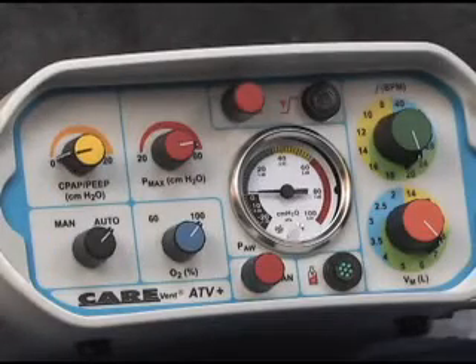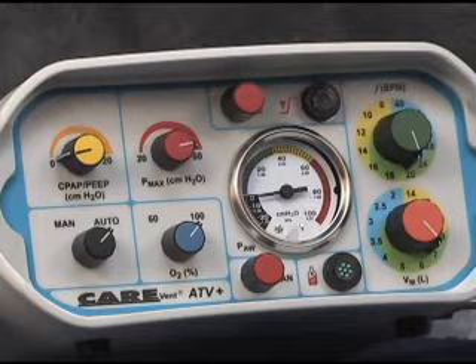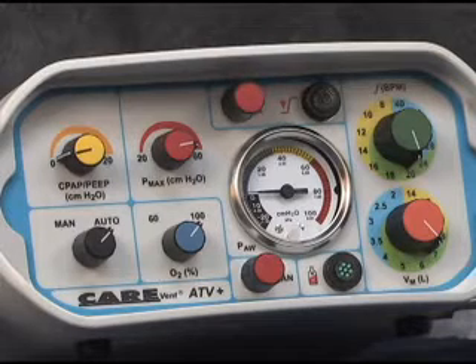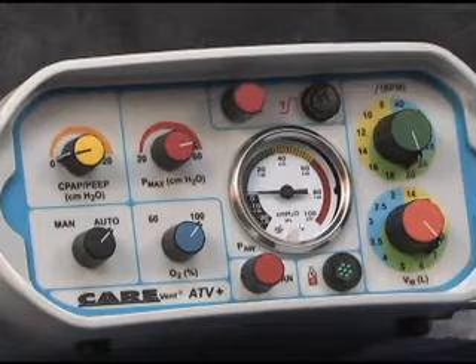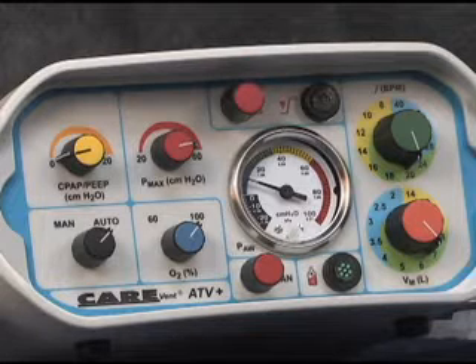If the patient begins to breathe spontaneously at an inspiratory flow exceeding 30 liters per minute for greater than one second, the auto shutoff circuit will stop the automatic cycling. This allows the patient to breathe on demand at his or her own rate and volume. If the demanded flow rate drops below 30 liters per minute for greater than four seconds, the automatic cycling will restart. No intervention on the part of the operator is required. Be aware that inspiratory flows generated by younger patients may be insufficient to initiate the auto shutoff circuit. Should this occur, the ventilator will continue to provide constant mandatory ventilation at the selected settings.